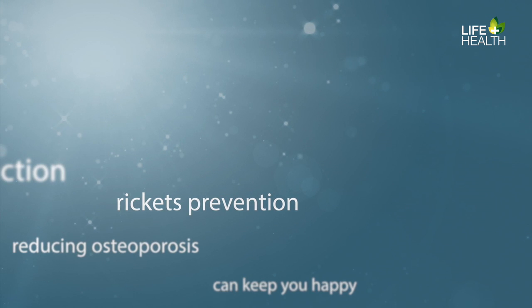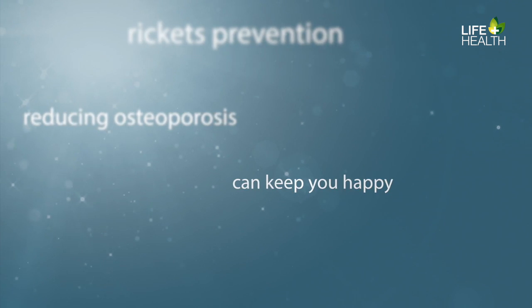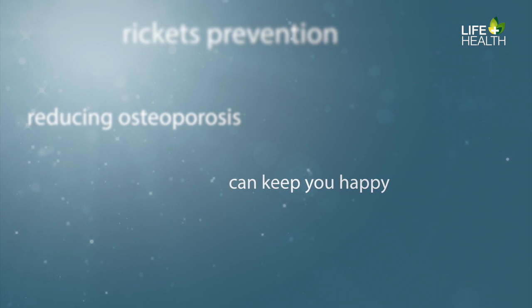Ultimately, sunshine is important for cancer reduction, rickets prevention, and reducing osteoporosis. Moreover, sunshine can also keep you happy.